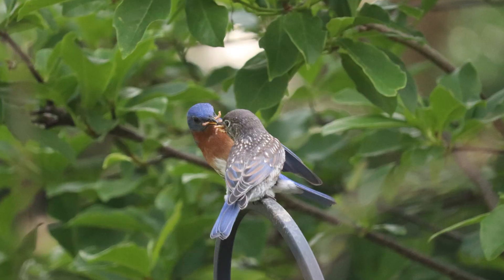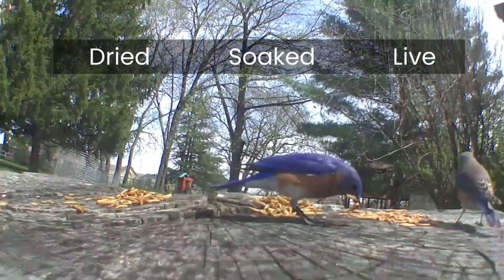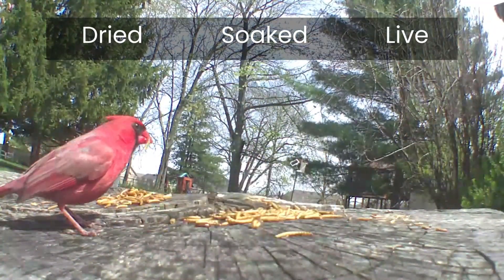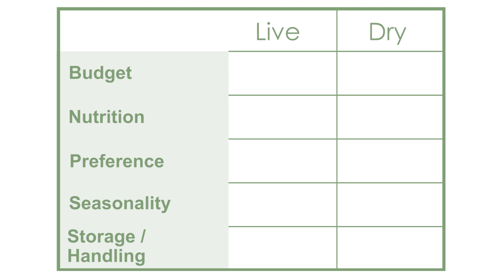In this video, we're going to find out which is better for your backyard birds: live mealworms or dried mealworms. To give you a solid answer, I dug into peer-reviewed papers, looked into what experts say, and even ran my own experiments — all to address things like budget, nutrition, bird preference, seasonality, temperature, and storage and handling.